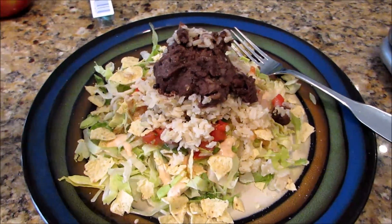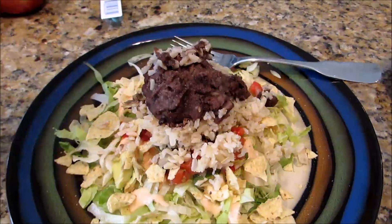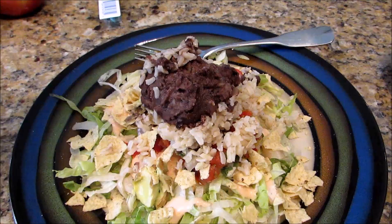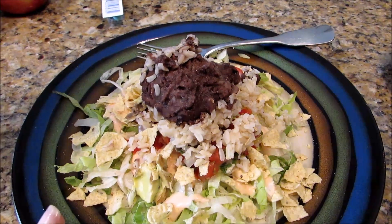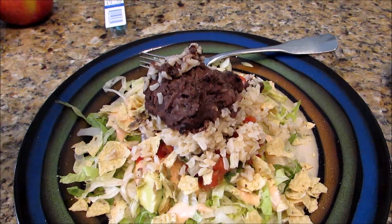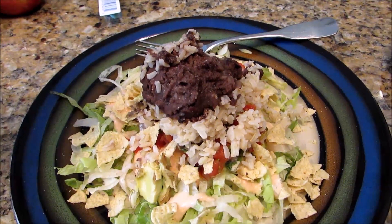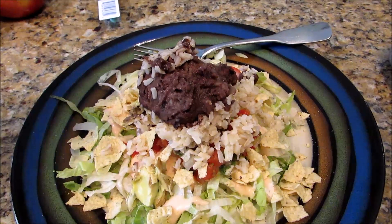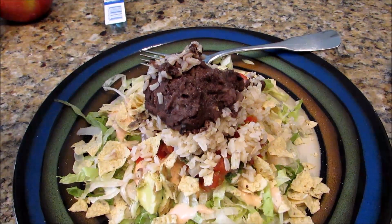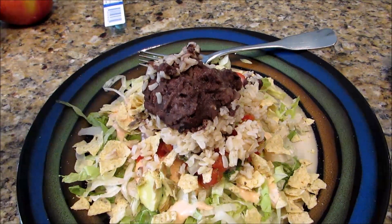Having lunch now. I have a bed of lettuce with pico de gallo - that's all zero. I have one point's worth, or just under a tablespoon, of the Bolthouse Farms yogurt-based dressing, the salsa ranch. And I have 10 grams of crumbled Tostitos, the baked ones - that's one point.